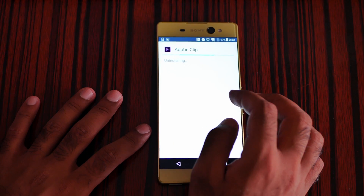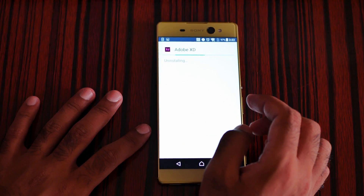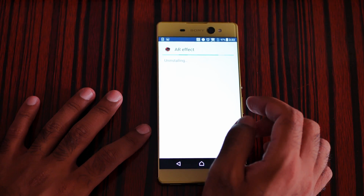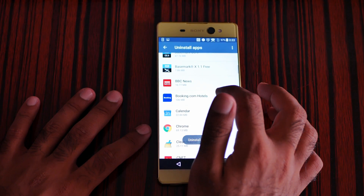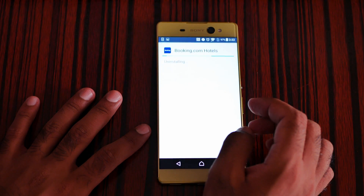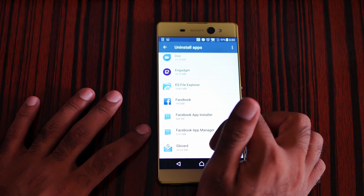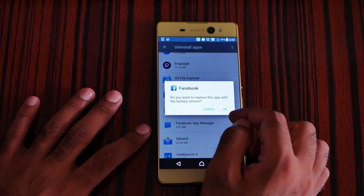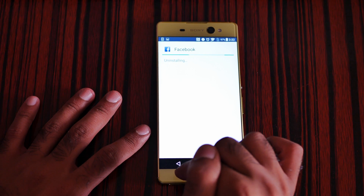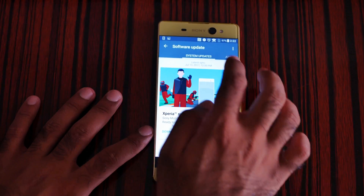Uninstalling apps — AR Effect is useless for me, uninstalling. Booking, also uninstalling. Facebook, also uninstalling. I think that's enough for now. Let me update the app and download the update.